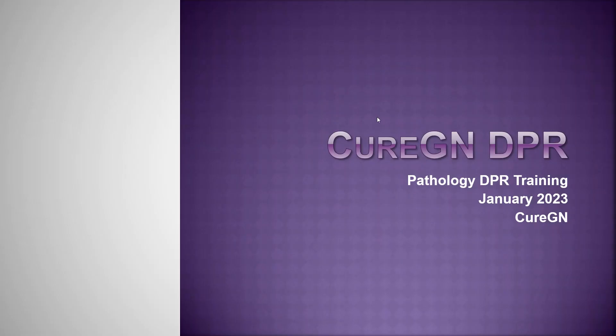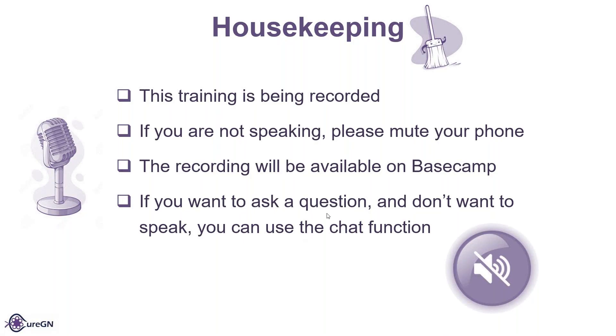This conference will now be recorded. Welcome everyone to the CureGen VPR training. Just a couple of housekeeping items. We are recording this training, so if you're not speaking, please mute your phone to eliminate background noise. We will have the recording available on Basecamp along with all the other reference documents. And if you want to ask a question but don't want to speak up, you can always use the chat function.